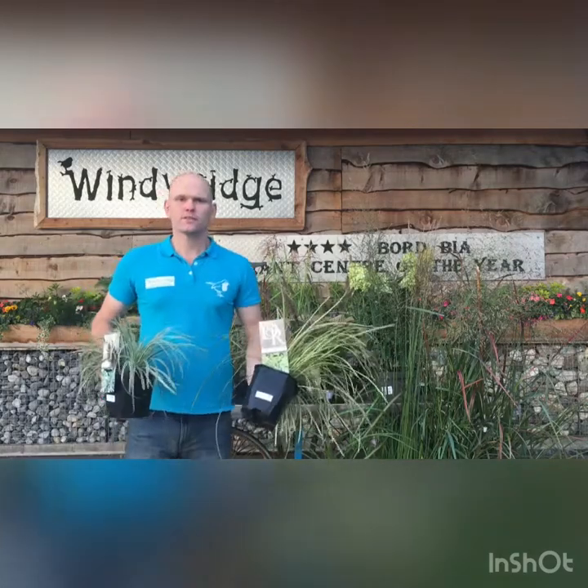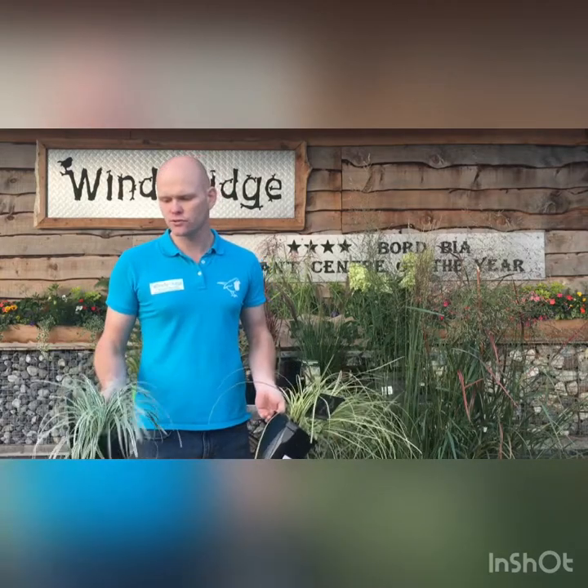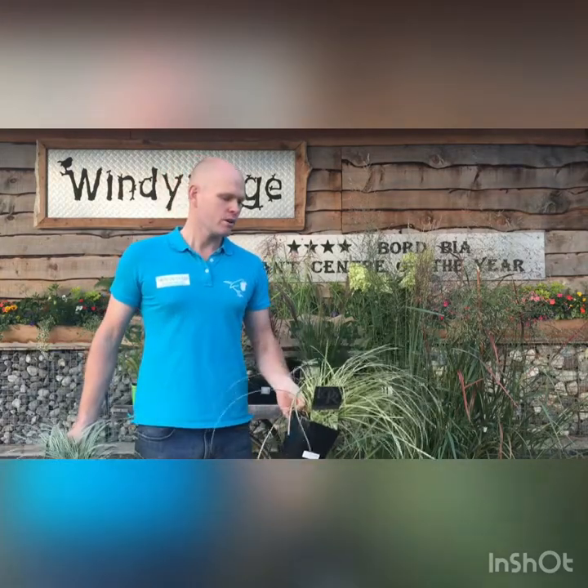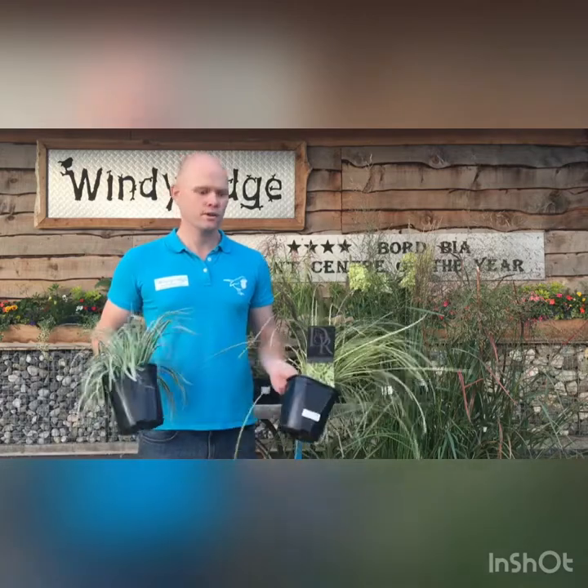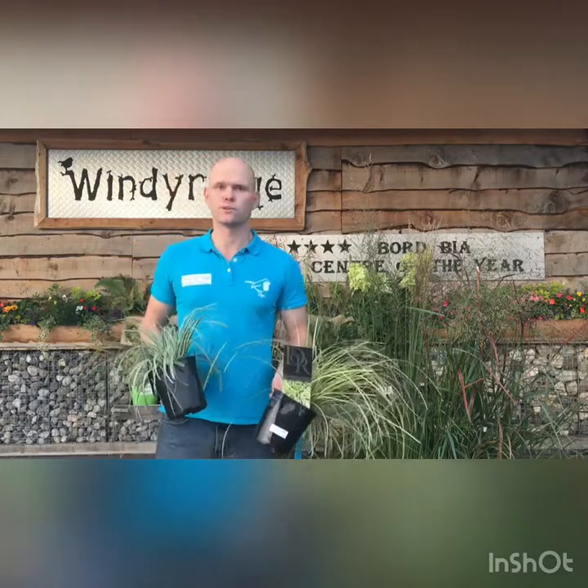Moving on, we have another two types of Carex here as well. We have Carex Evergold in my left hand and Carex Everest in my right hand. The Everest has a nice green and white streak to it, and the Evergold has green and yellow foliage — variegated foliage on both of these. They'll hold this colour the whole year round. These are nice low-growing compact grasses and they're perfect for pots. If you combine these with some autumn winter cyclamen, put them outside your front door in pots and they'll be a lovely combination for the autumn and winter.